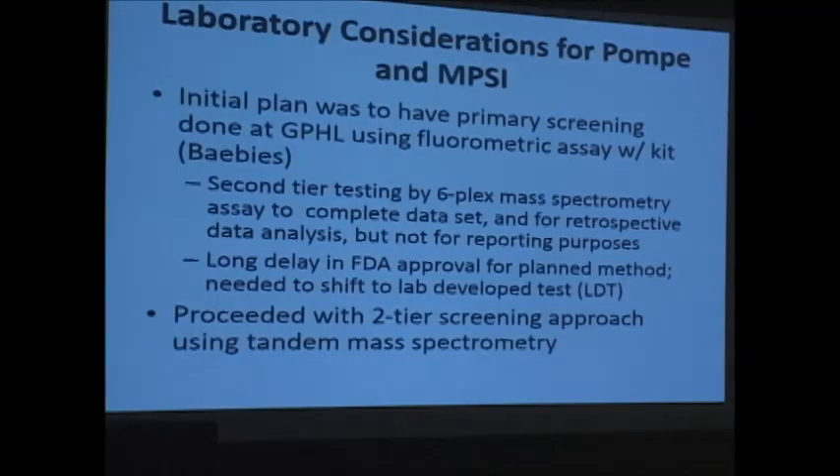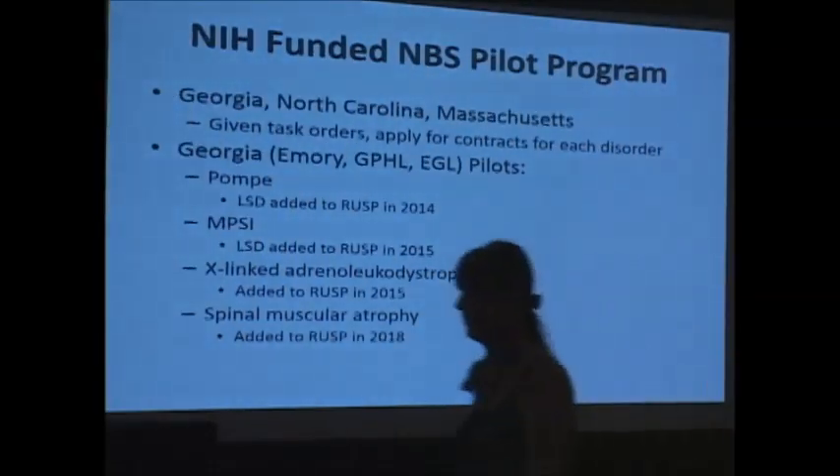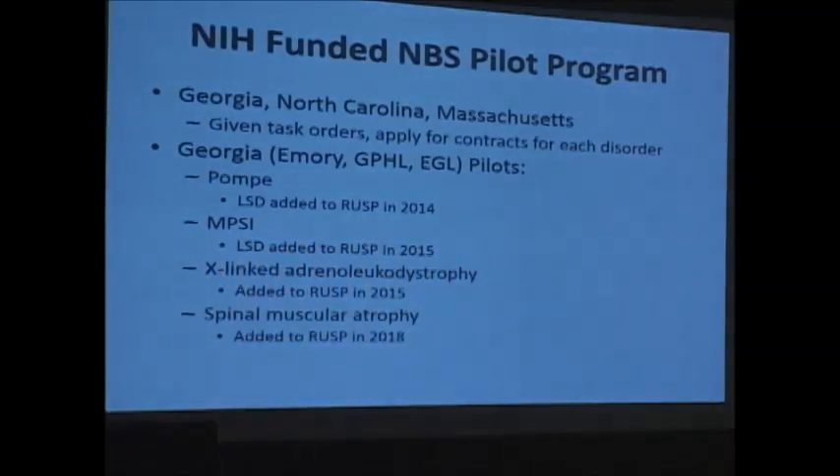I'm here to talk about the laboratory aspects of our newborn screening for Pompe disease and MPS1, and Dr. Sanchez will cover the clinical follow-up. Georgia has been a site for NIH-funded pilot studies. We've completed Pompe disease, MPS1, and X-linked adrenal leukodystrophy. We're planning to start spinal muscular atrophy, with a tentative date of September. We screened starting in early 2017, late 2016, for Pompe and MPS1 simultaneously, did X-linked adrenal leukodystrophy as a standalone, and will continue with SMA.